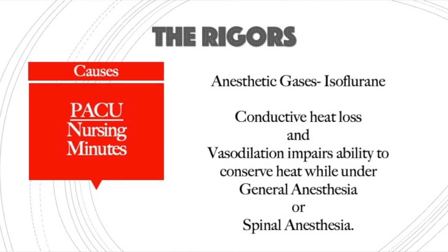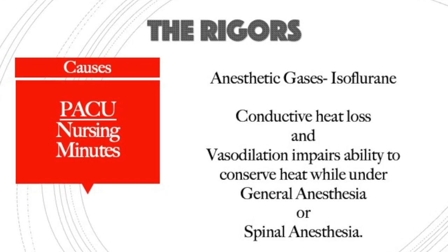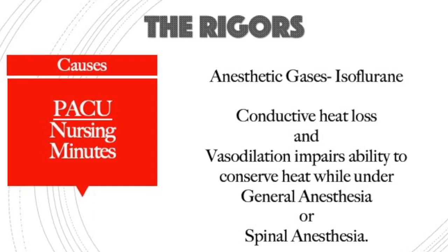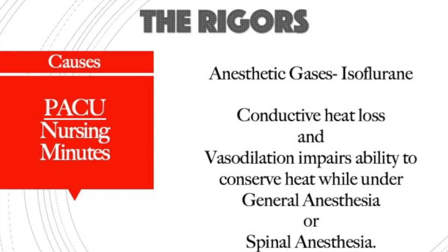Mild hypothermia is triggered by the anesthetic gases, a spinal, or the cold environment. With our enhanced recovery guidelines, we recommend pre-warming in the pre-op phase, maintaining normothermia in the intra-op phase, and resuming and maintaining normothermia in the post-op phase.